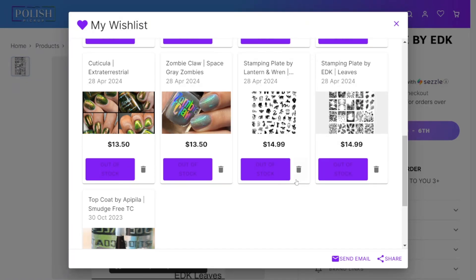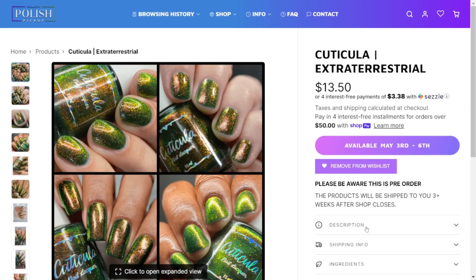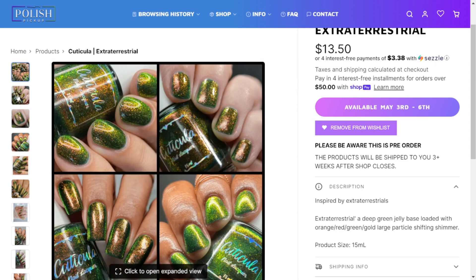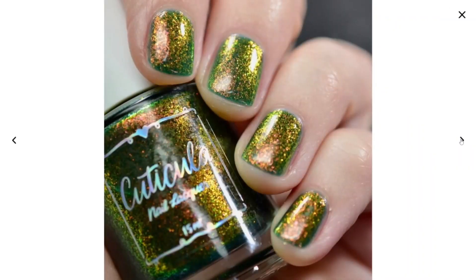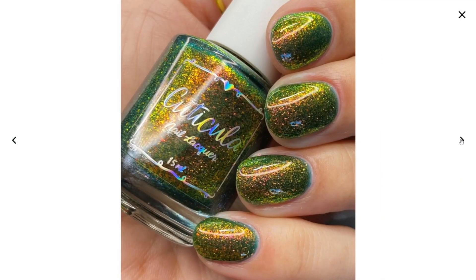Top on my list is Cuticula Extraterrestrial. I am a sucker for green polish with an orange copper glow. I'll have to look to see how close it is to Envy Lacquer's Fire Swamp that I already have, but as of right now this is at the top of my list. It's gorgeous — it's got large particle shimmer, it's got orange, it's got green, it's got everything that I'm a fan of. The shimmer is so strong on this.